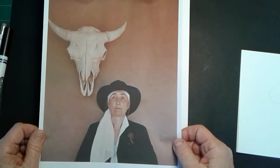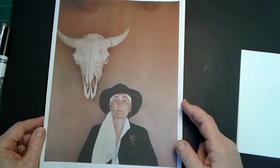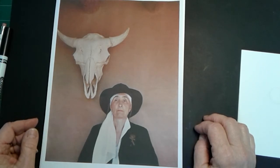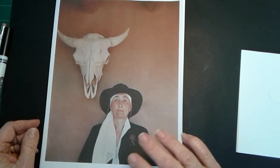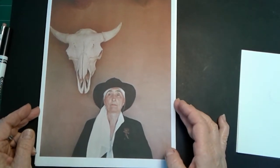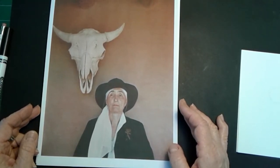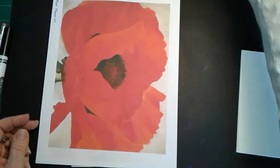Now, Georgia knew that she wanted to be an artist when she was very young. She spent as much time as possible outside and with nature. Some of her most famous paintings are of very large flowers, which I'll show you in a moment. Georgia was a very independent person, and she enjoyed spending time on her own. She wasn't terribly concerned about what people thought of her. Okay, so let me show you some pictures.